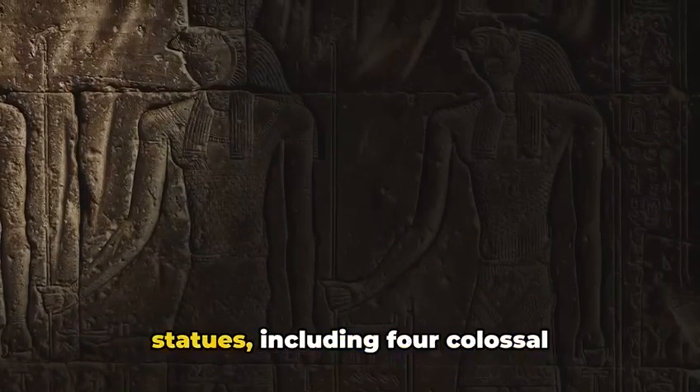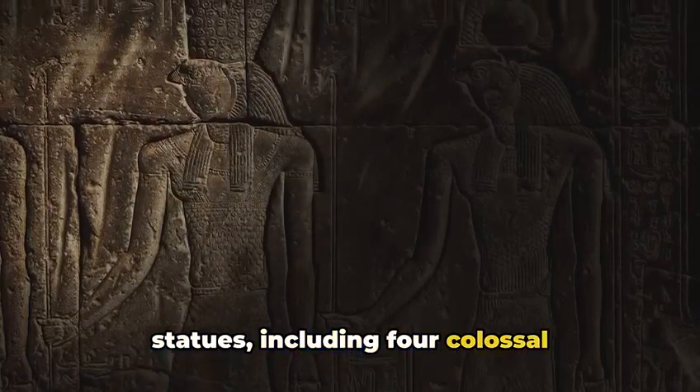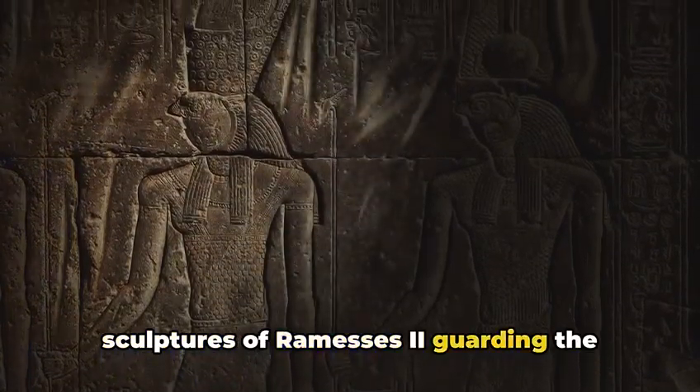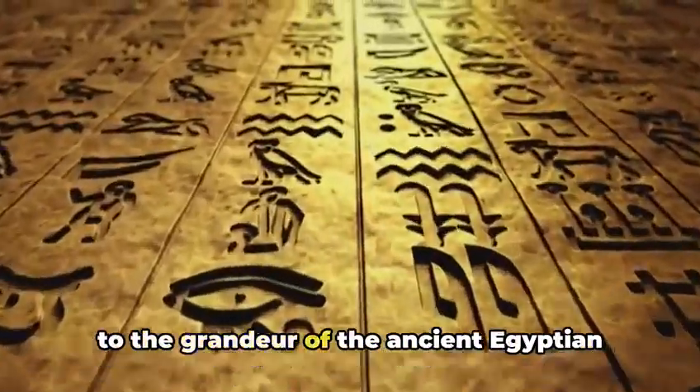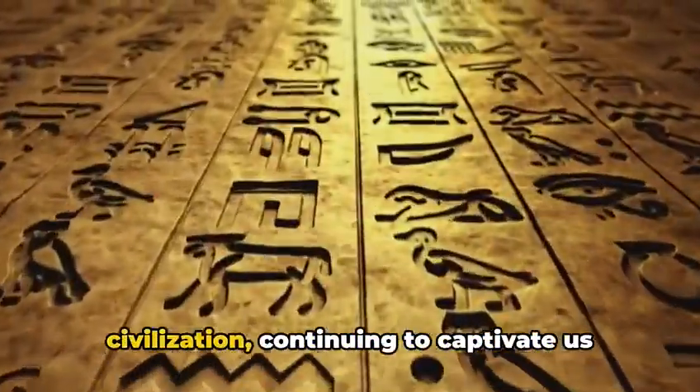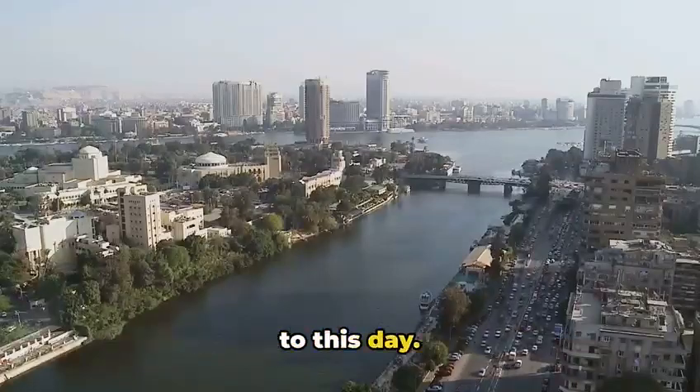Adorned with intricate carvings and statues, including four colossal sculptures of Rameses II guarding the entrance, Abu Simbel stands as a testament to the grandeur of the ancient Egyptian civilization, continuing to captivate us to this day.